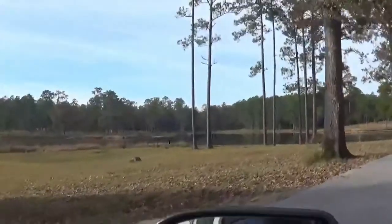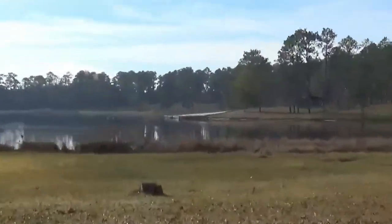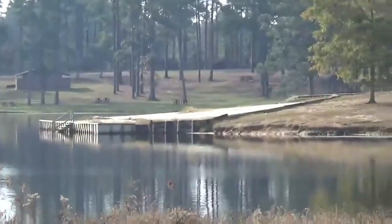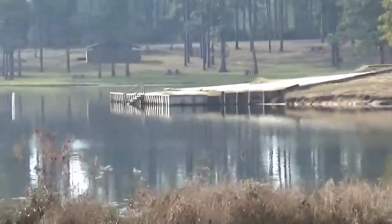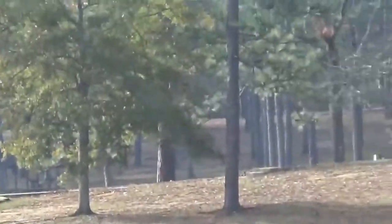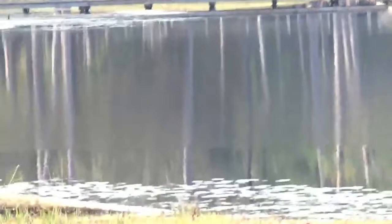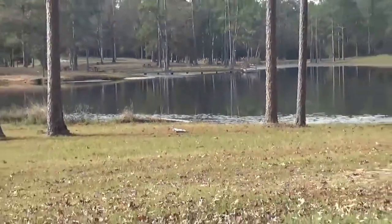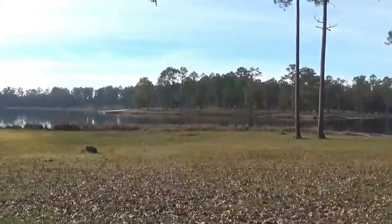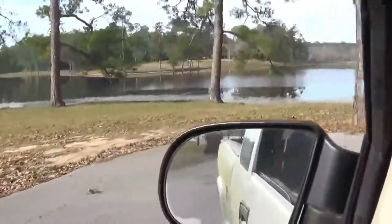There's a pier out in the lake over there — actually a couple of them. There's a place there where it looks like you can go swimming and enjoy yourself. There are stairs going down, up to a house, and a picnic area. There's another pier right here. There are several good places on this lake where you could really enjoy yourself.